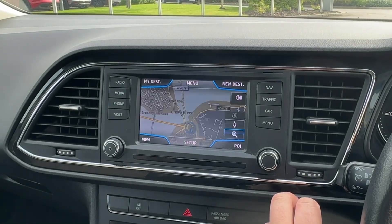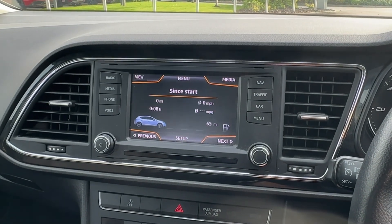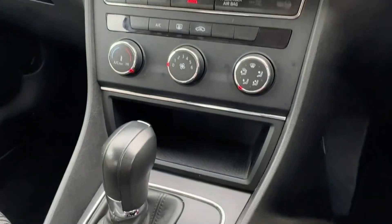Built-in sat-nav will really come in helpful when travelling on unfamiliar territory, with live traffic updates to ensure you never get stuck in traffic jams. Various car settings will allow you to personalise the layout to truly make it your own. There is also easy-to-use air conditioning on offer at all times.